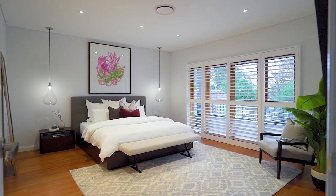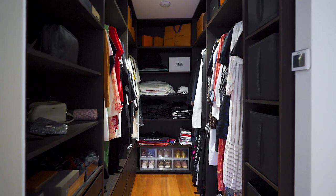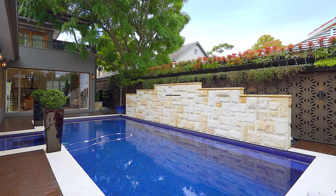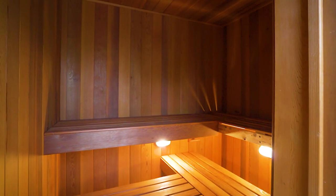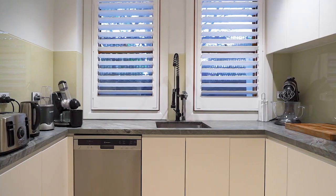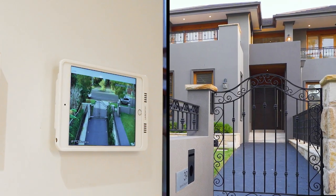The home offers four bedrooms, three of which have en-suites and walk-in robes. Features include the automated gas swimming pool, cellar, sauna and oversized basement garage. There is also a gas fireplace, butler's pantry, travertine floors and state-of-the-art home security.